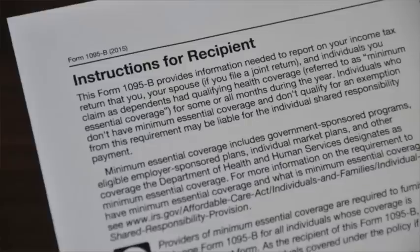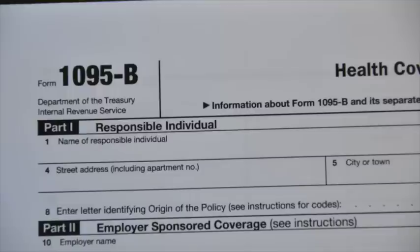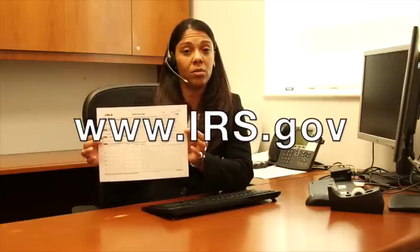Also, when your form arrives, it's a good idea to make sure everything on it is correct. If you have questions about Form 1095, please contact your tax preparer or go to www.irs.gov.